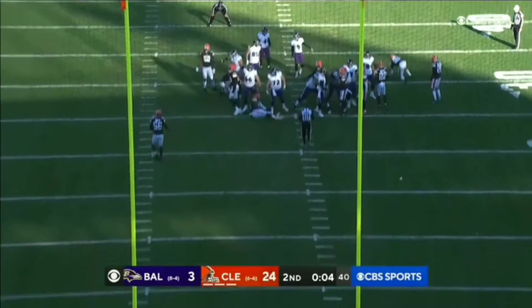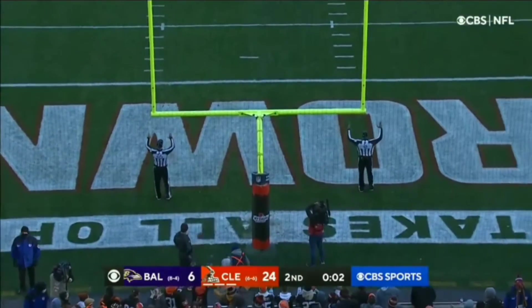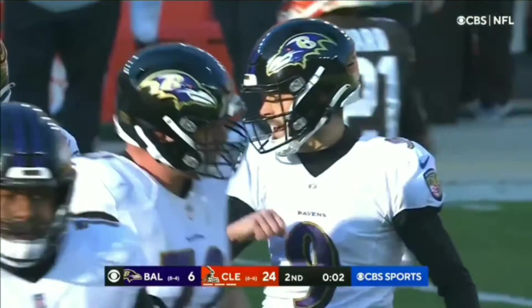Tucker got it, automatic, through it goes — 42-yard field goal. New score, two seconds left.